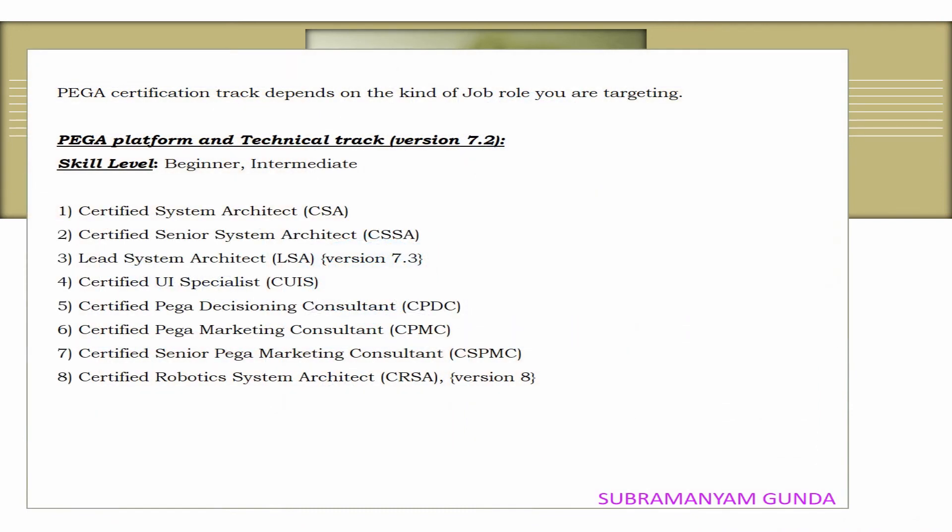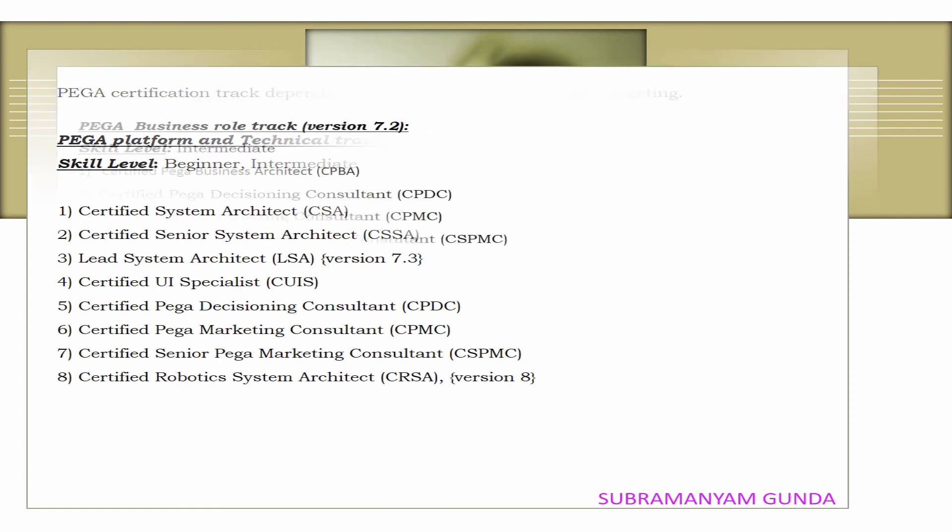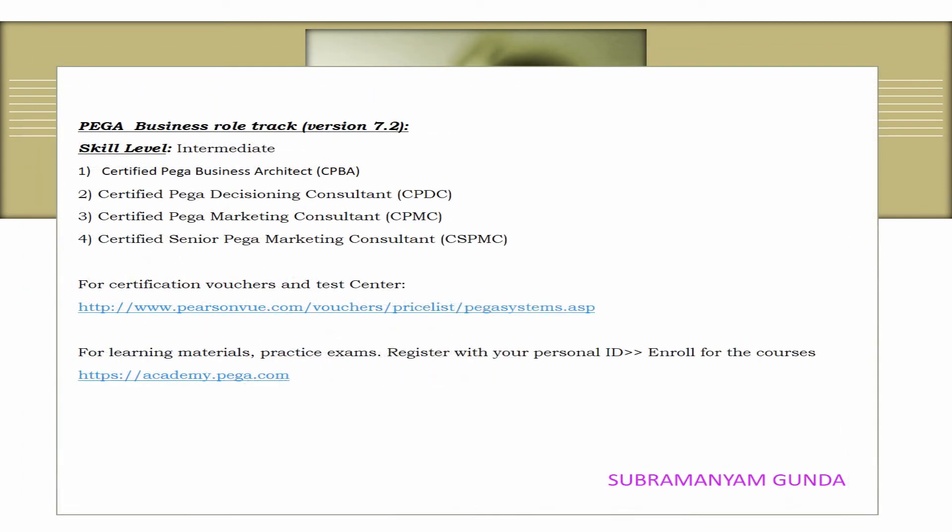For the viewer's ease and understanding, I have included the certification vouchers as well as the testing center URL. For preparation, the best and only source is the Pega Academy official website. Kindly note: the certification questions are scenario and logical based multiple choice.